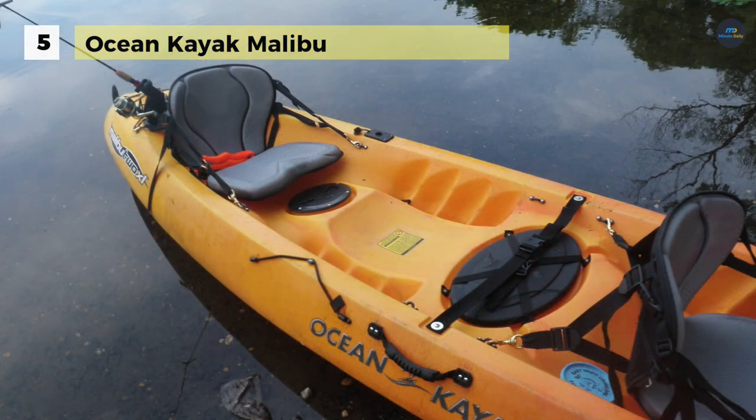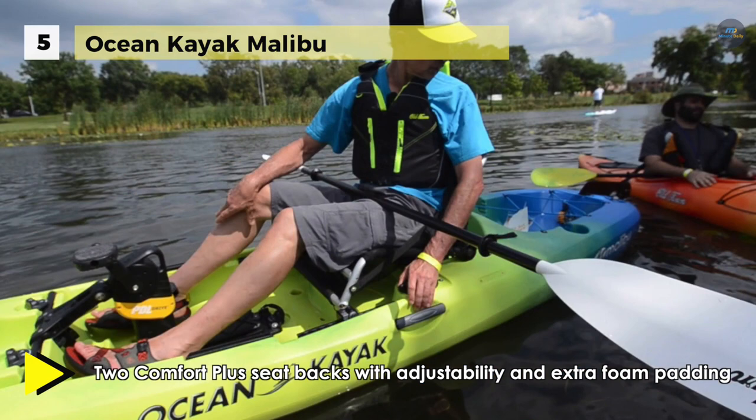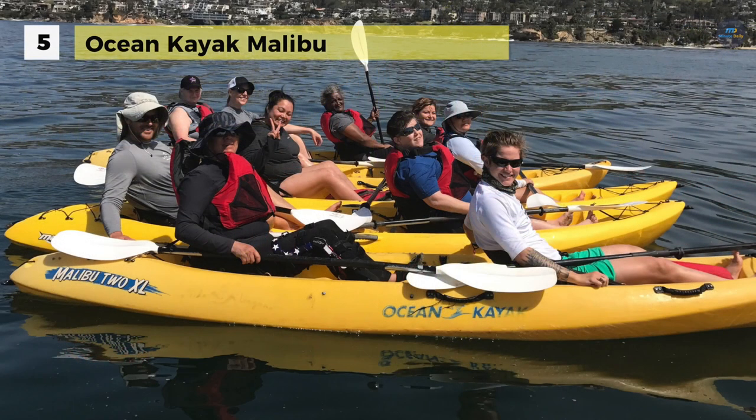It offers a thin back construction that integrates comfortably with your kayak seat. The bow and stern seat wells are positioned further apart so tall paddlers can ride with ease.